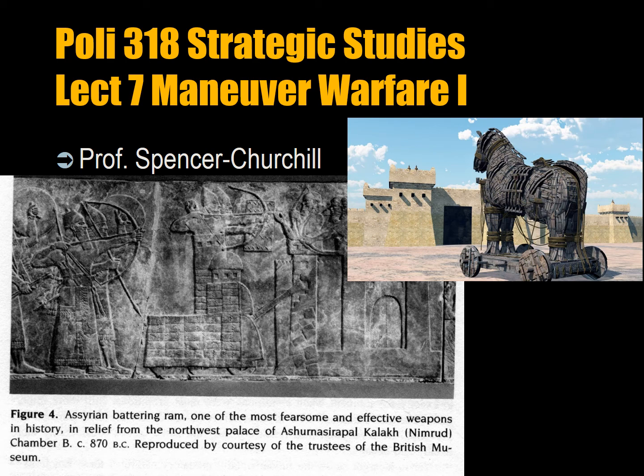Maneuver warfare. Here you can see a depiction of an Assyrian siege engine, specifically a battering ram. It basically is a wheeled vehicle with six wheels. At the front it has a little tower and there's a prong reaching out and pulling bricks off a wall of a city. This is dated from a carving from 870 BC.